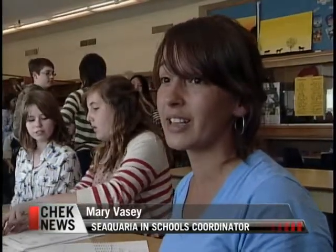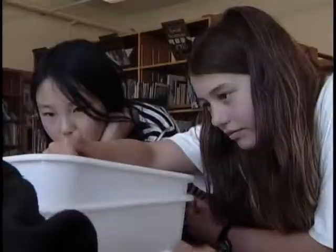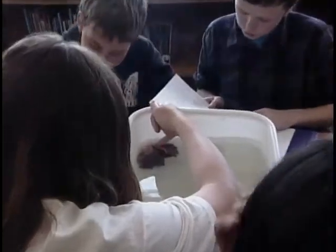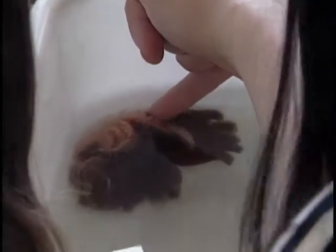Teachers and students alike are very excited for the opportunity to have experiential learning — a chance to touch and see and smell and look at all these things that they would normally just see in books or something like this. I think it's really cool. I remember when we were at the sea cucumber and it rolled over, and it was really disgusting.